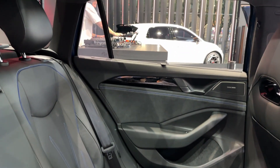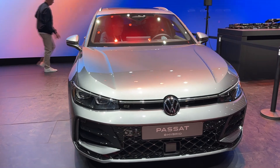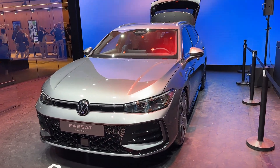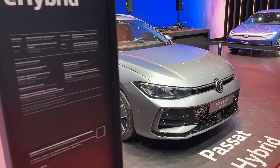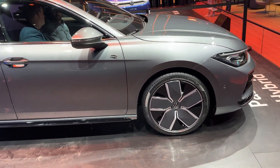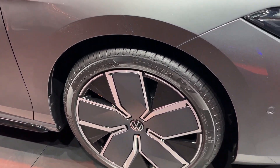Thanks to the MQB EVO platform, different drive types are possible for the new Passat variant. It will be offered with turbo diesel engines, turbocharged petrol engines, mild hybrid turbocharged petrol engines, and plug-in hybrid systems. The model in the video is a plug-in hybrid. DSG is standard. Tell me in your comments how you like this car and subscribe for more.